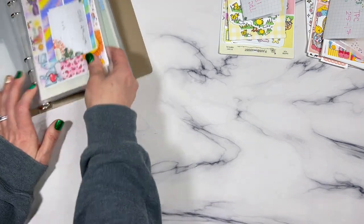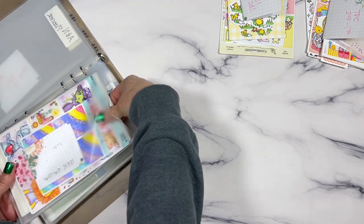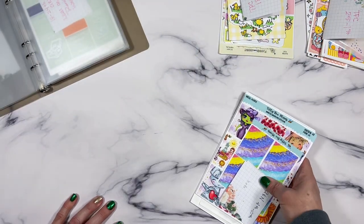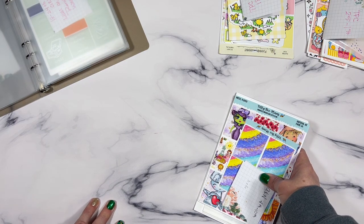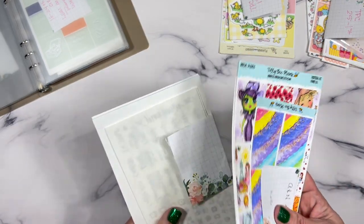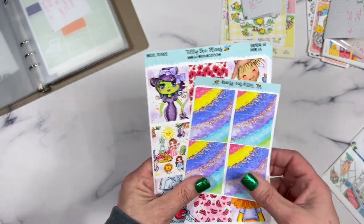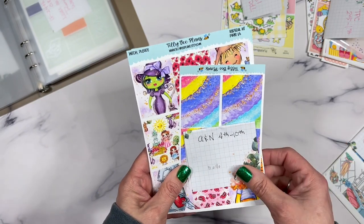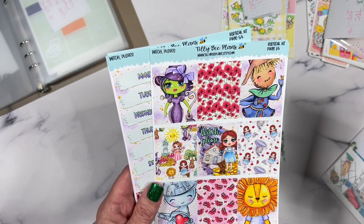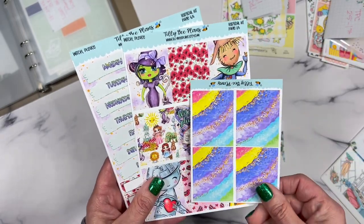Now let's move on to the Ann planner. The Ann planner is going to be more geared towards my mom — she's coming up basically the half-week of the 11th and then the whole next week. I decided to do some things that remind me of my mom, because I thought it would be fun. This one here is as a child growing up — for the first week in my Ann planner. This is by Tilly B Plans and it's fantastic.